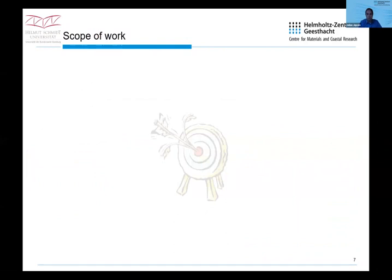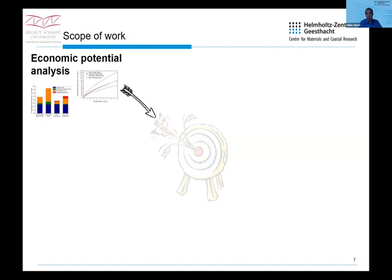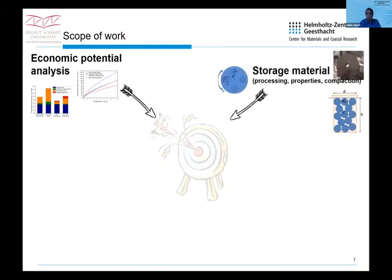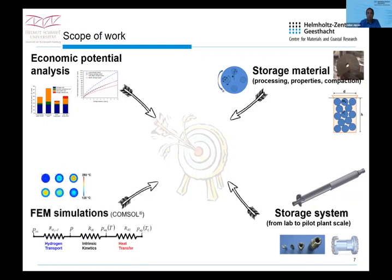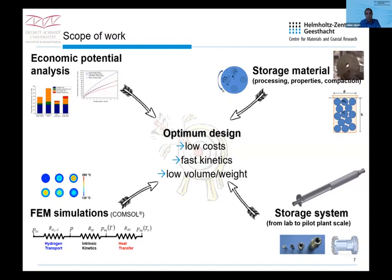However, that is just from the material point of view — you still have to consider the surrounding tank system. For all these hydrides and many others, we have developed tank systems. Our approach covers the economic point of view — I'm an industrial engineer and very interested in economic aspects — as well as the storage material, processing, properties, and compaction. We also scale up the material so that we have a complete storage system. This development is supported by finite element simulation, aiming at the optimum design with low cost, fast kinetics, low volume, and low weight.